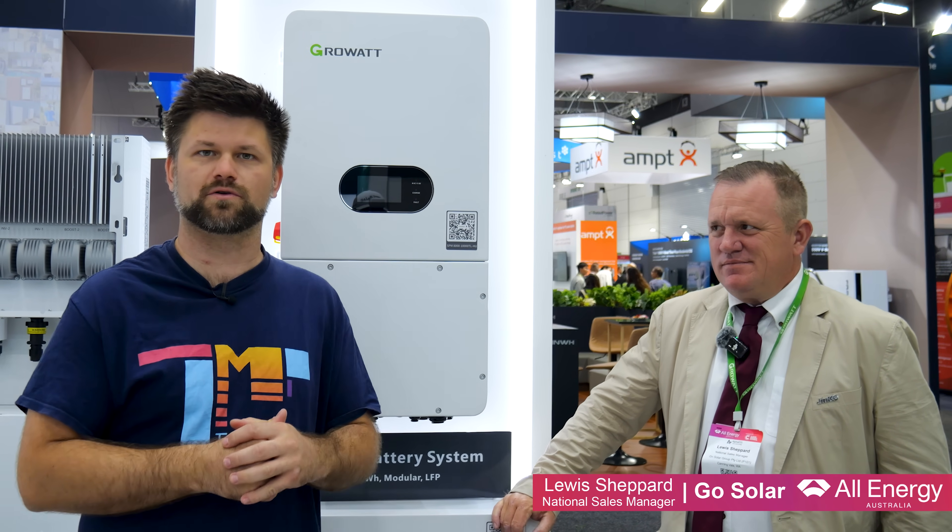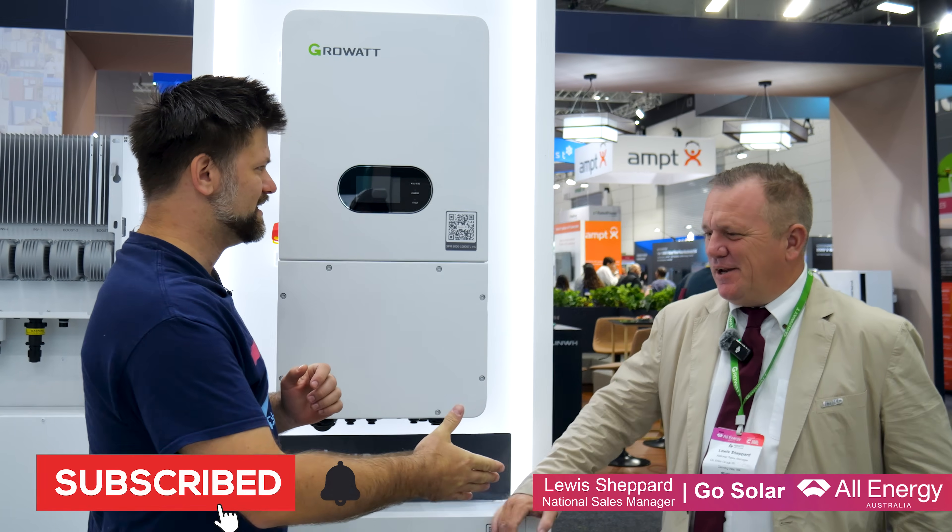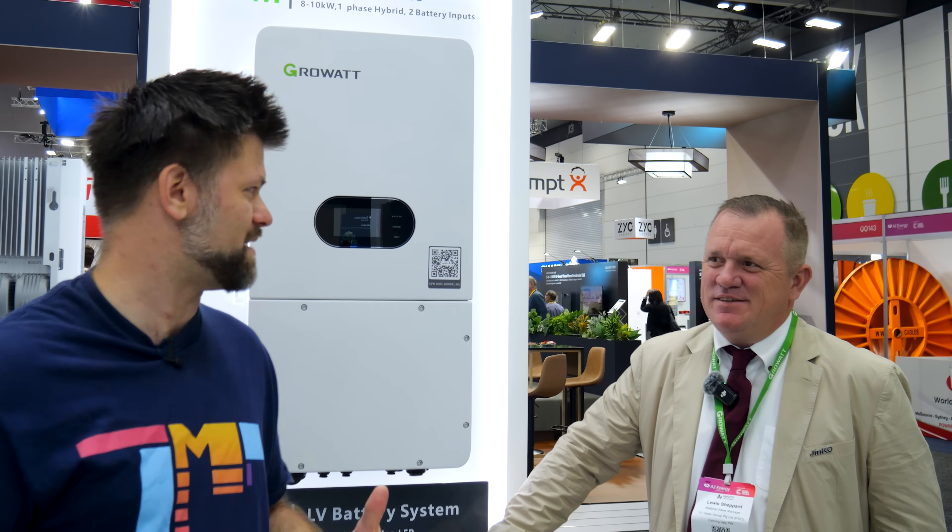Hello friends, I'm Pat here. Today I'm here at the Grow Up booth with Lewis Shepard from Go Solar, the distributor for Grow Up in Australia. Lewis, hello. Hello there. I think you've got something to introduce to us, something a little bit new and fresh and ready for the Australian market.